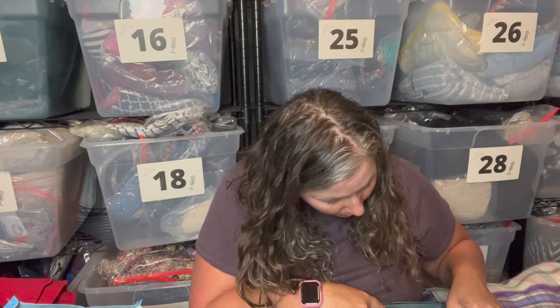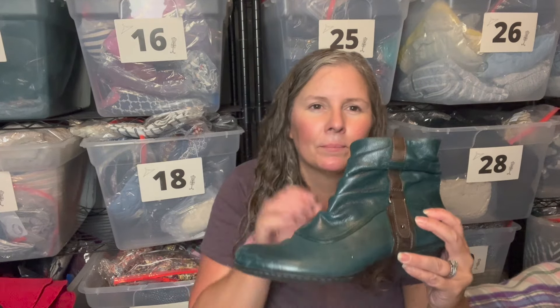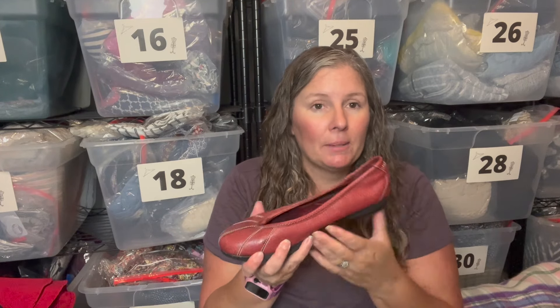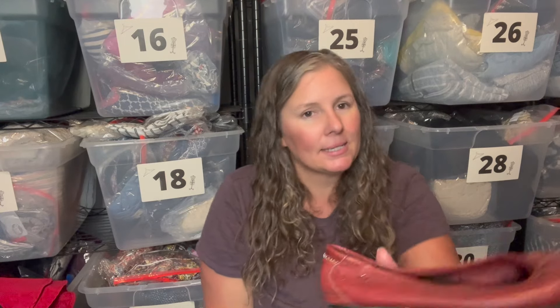Now let's do shoes. The shoes were super well picked over — I only got three pairs. First up is a Cobb Hill Rockport Cobb Hill Collection bootie. It's a fun teal color with a burnished toe — I'll use Dr. Martens Wonder Balsam on it. It has a brown buckle detail, some ruching, leather upper, size 11, and a faux stacked wood heel. Fun artsy bootie.